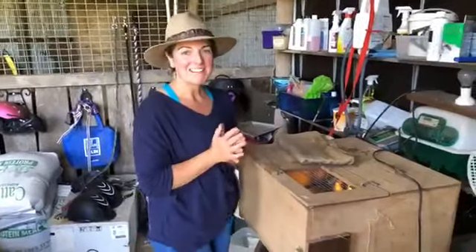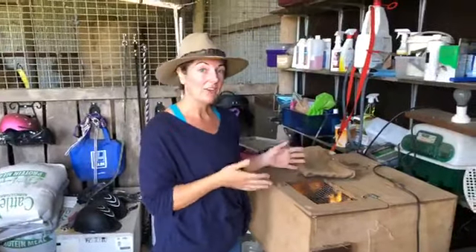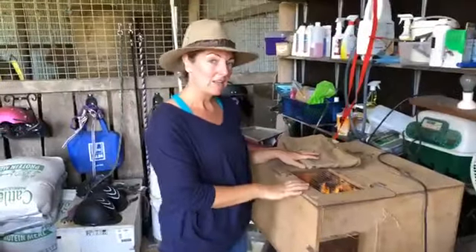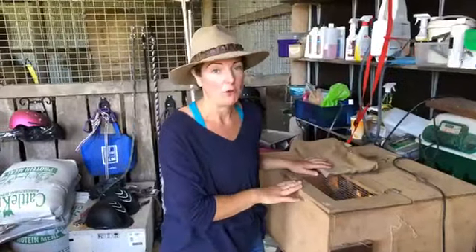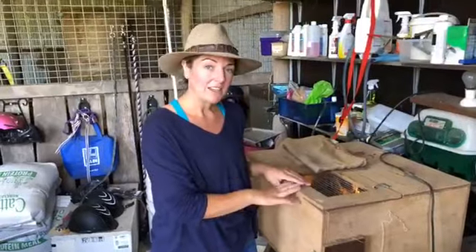Good morning from Splitters Farm. Happy Monday. Today is a very exciting day for us. We are going to relocate our guinea fowl keats into better accommodation, which will be exciting for them. They've been in this little heat box now for about two weeks. You will remember from one of our very first videos that we saw them hatch in our incubator and we moved them into this light box, so we're going to upgrade their accommodation today. Thank you for joining us.